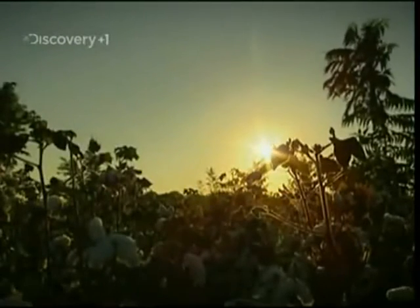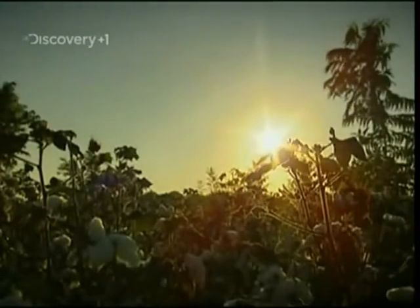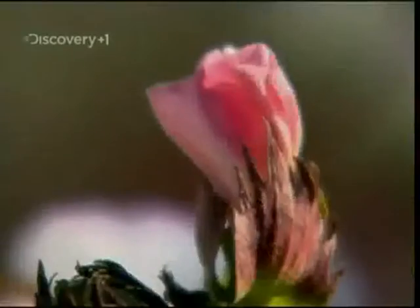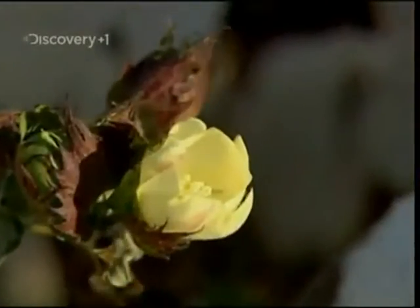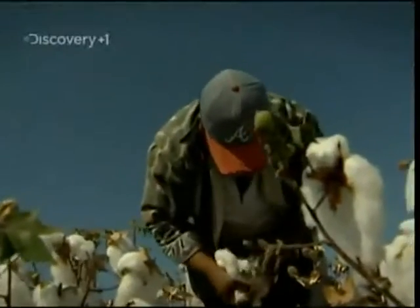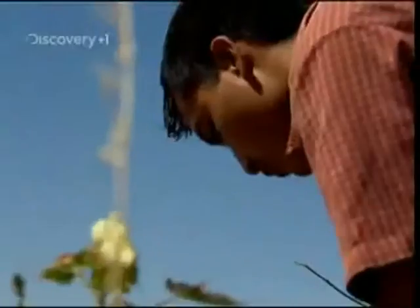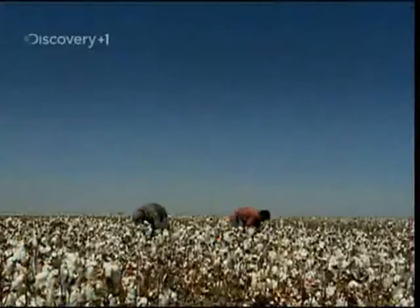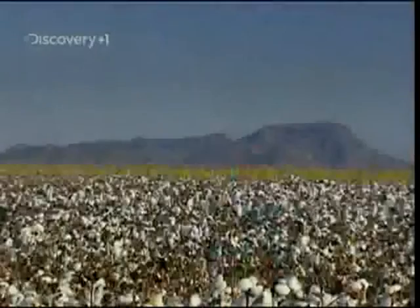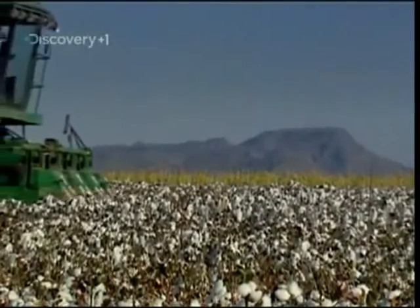Their story begins 650 kilometres away, on the plains of Torreon. Here, in these vast fields, they grow one of Mexico's most important crops, cotton. Picking cotton by hand is slow, back-breaking work. Each picker can only harvest around 50 kilos a day, and it's always a gamble whether or not all the cotton can be harvested before the weather changes. Fortunately, cotton farmer Juan Antonio has an ace up his sleeve: the mechanical cotton picker.